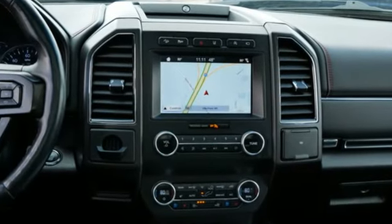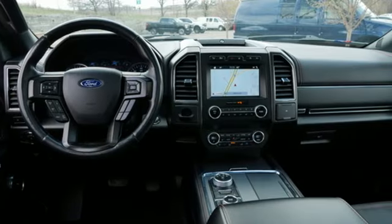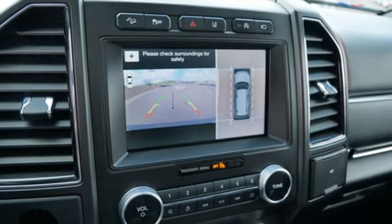EcoBoost engine, heated and ventilated leather bucket seats, Bluetooth streaming audio, auto-dimming rearview mirror, dual-zone climate control.